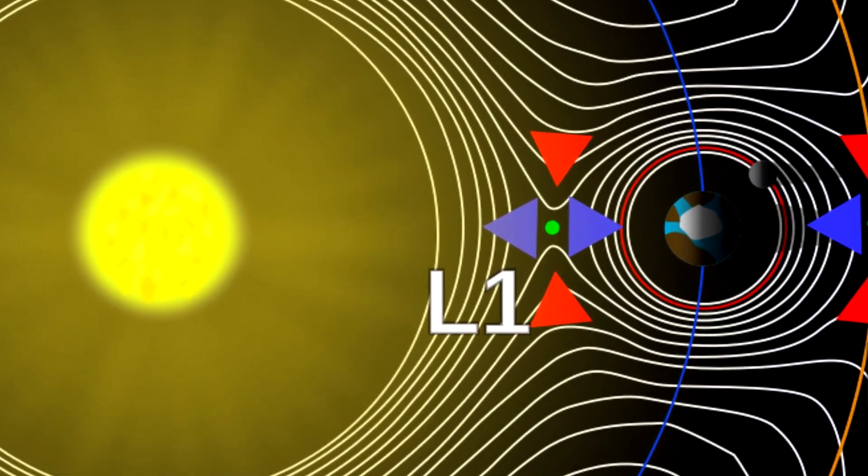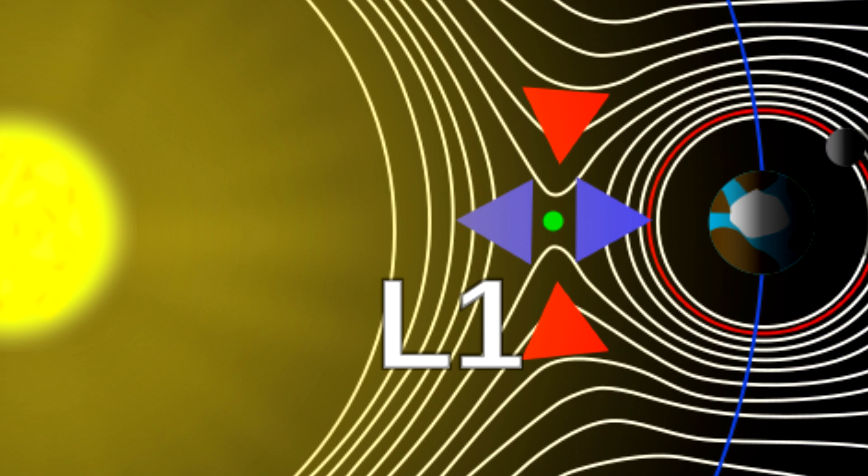So let's start with the L1 point. The L1 point is directly in line between the center of the planet and the center of the star — not sort of directly between them, but on an absolute straight line. So when being at the planet and looking towards the L1 point, you are looking directly at the center of the star.